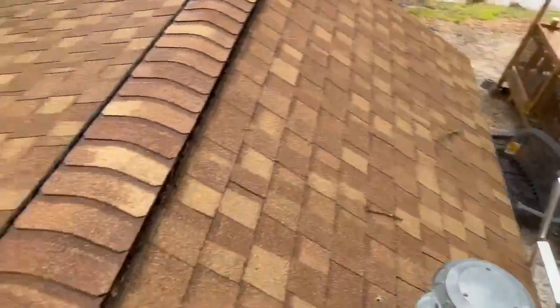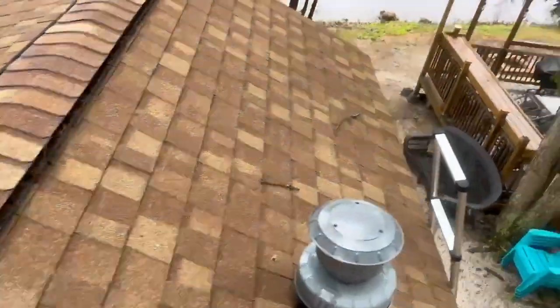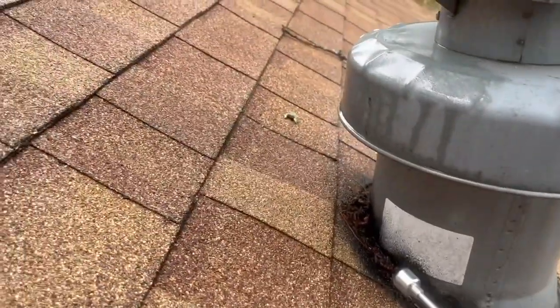A quick video for you today to show you the problems you're experiencing on this roof, and this is why we need to hop on these repairs as soon as possible.